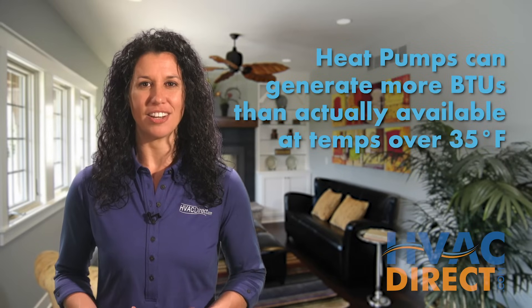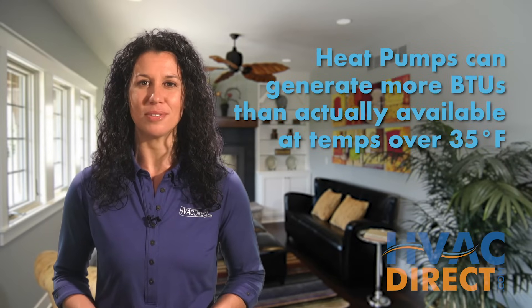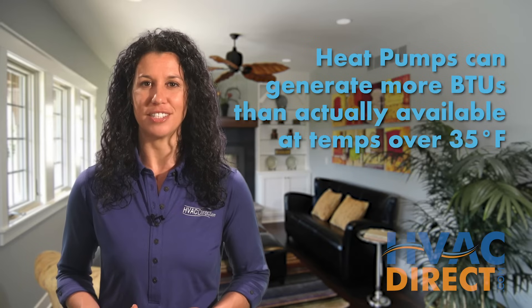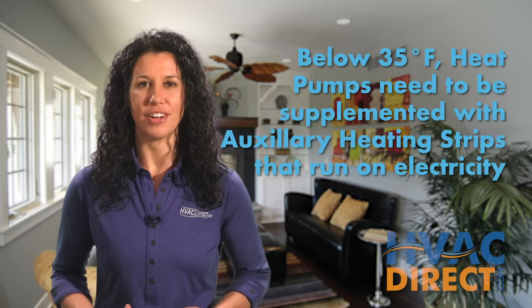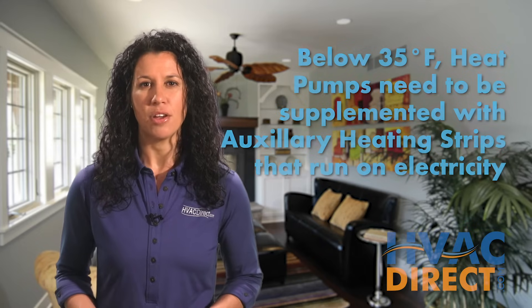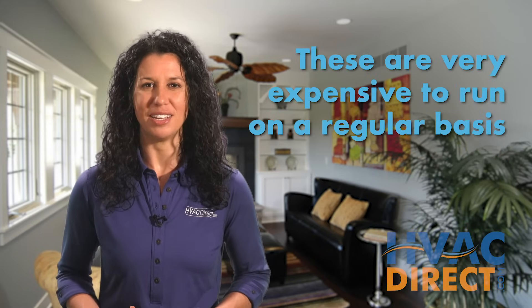In fact, heat pump technology can create more BTUs than is actually available at temperatures above 35 degrees Fahrenheit. Below 35 degrees Fahrenheit, you will need auxiliary electric heat coils with your heat pump, which are very expensive to run on a regular basis.